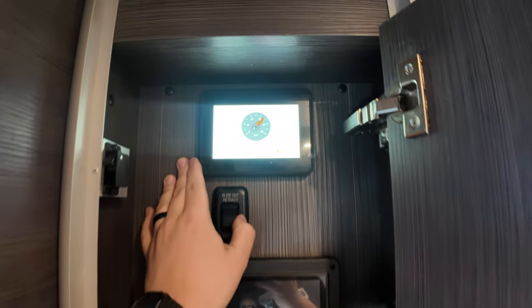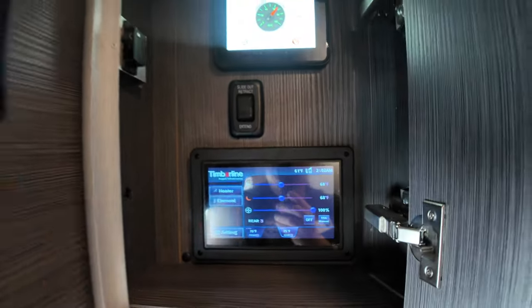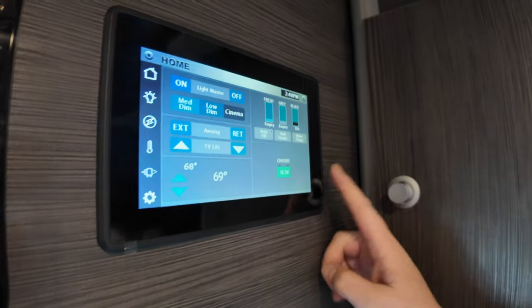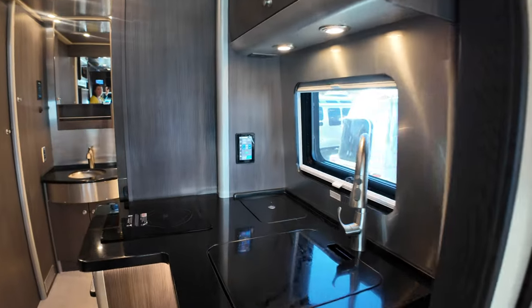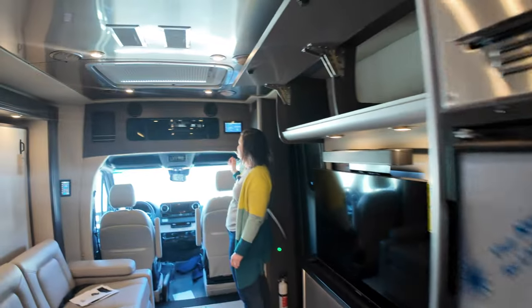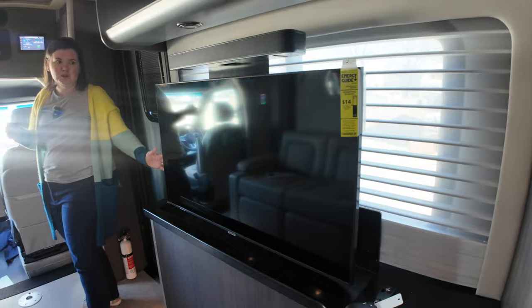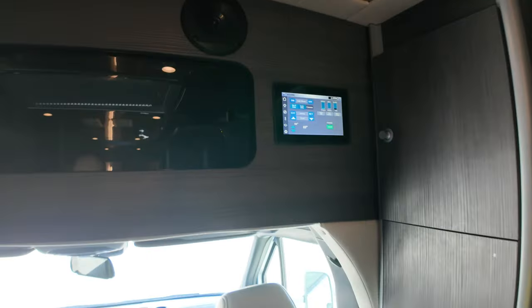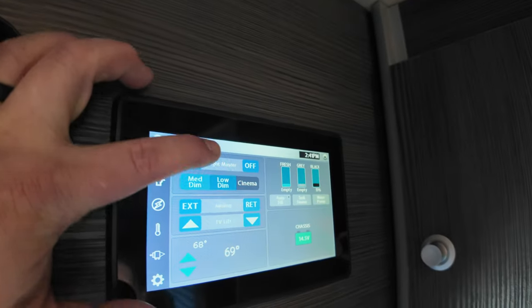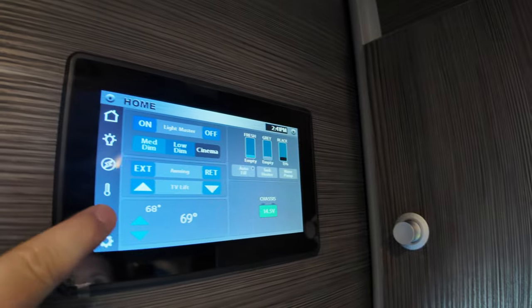Moving toward the front, there are two screens — one for the Volta battery power system and one for the Timberline heater. There's also a control panel up here — one of four throughout the unit — where you can control lights, tank heater, climate, and much more. No matter where you are in the unit, a control panel is within arm's reach. A cool feature is presets: hit 'Cinema' and the lights dim, the TV comes up, and the blinds close behind you.